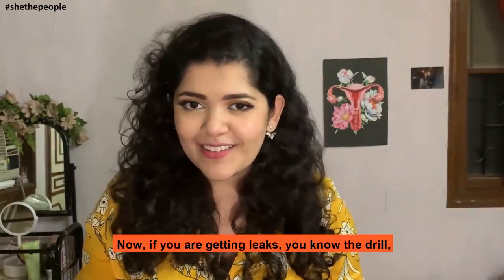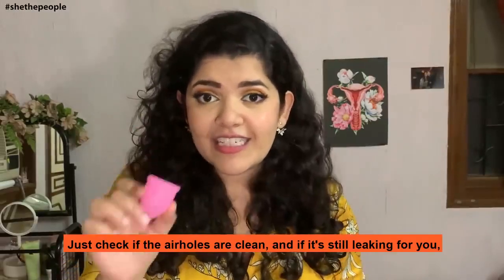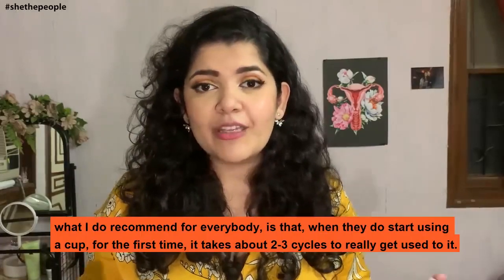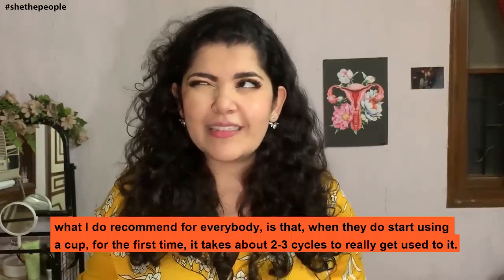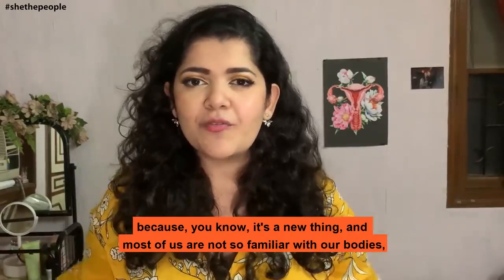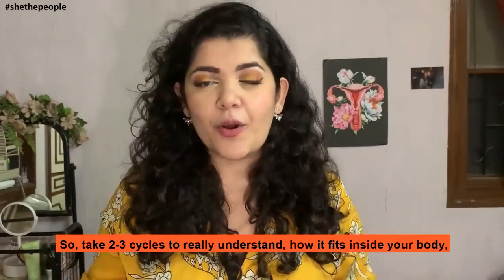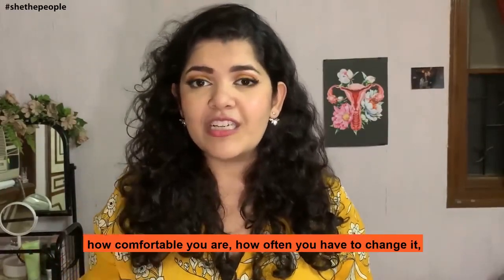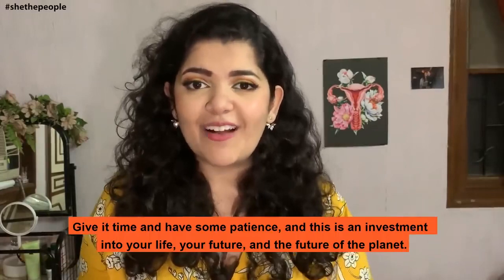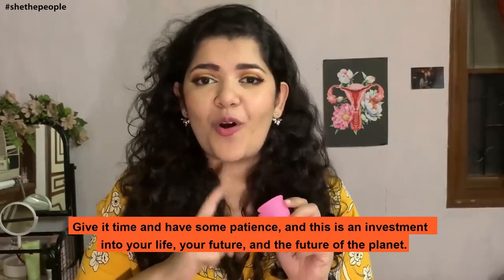Now if you are getting leaks, you know the drill — just check if the air holes are clean, and if it's still leaking, try a couple of different folds. What I do recommend for everybody is that when they start using a cup for the first time, it takes about two or three cycles to really get used to it, because it's a new thing and most of us are not so familiar with our bodies. Take two or three cycles to really understand how it fits inside your body, how comfortable you are, how often you have to change it, and within three to four cycles you're going to be a pro at it. Give it time and have some patience — this is an investment into your life, your future, and the future of the planet.